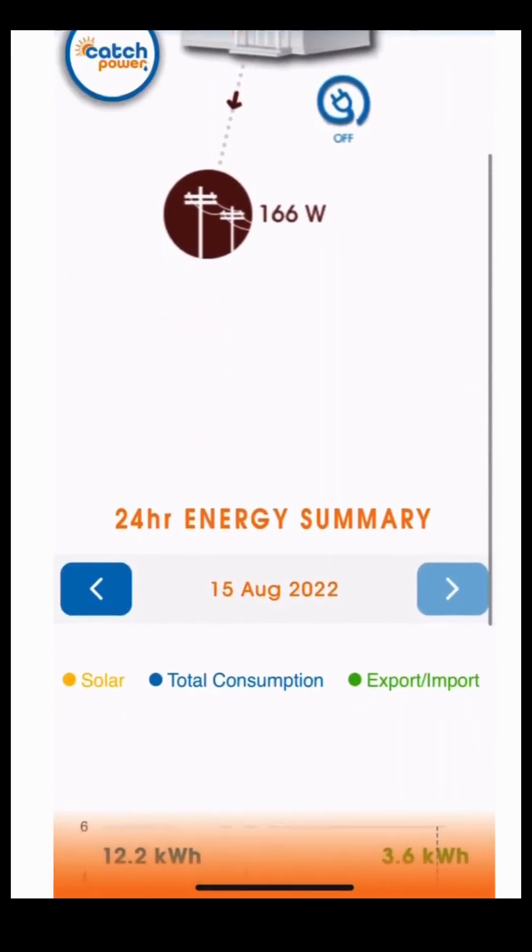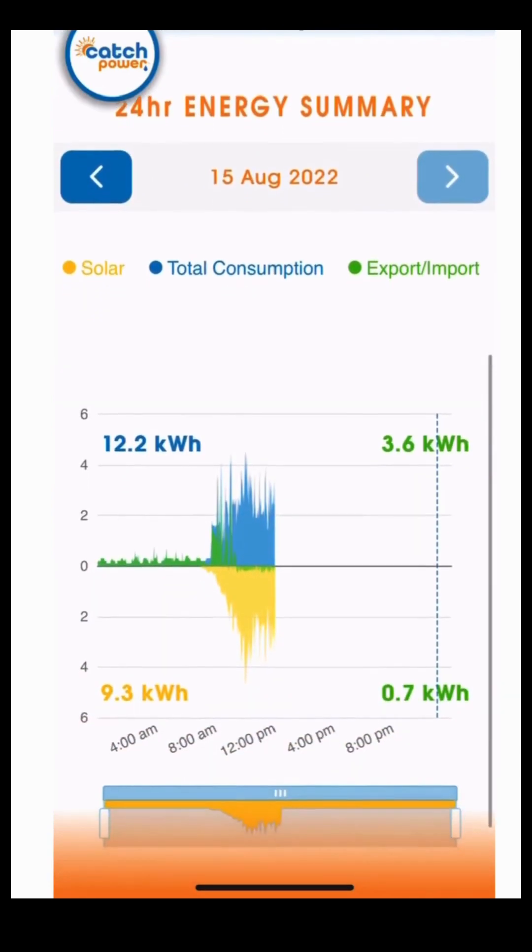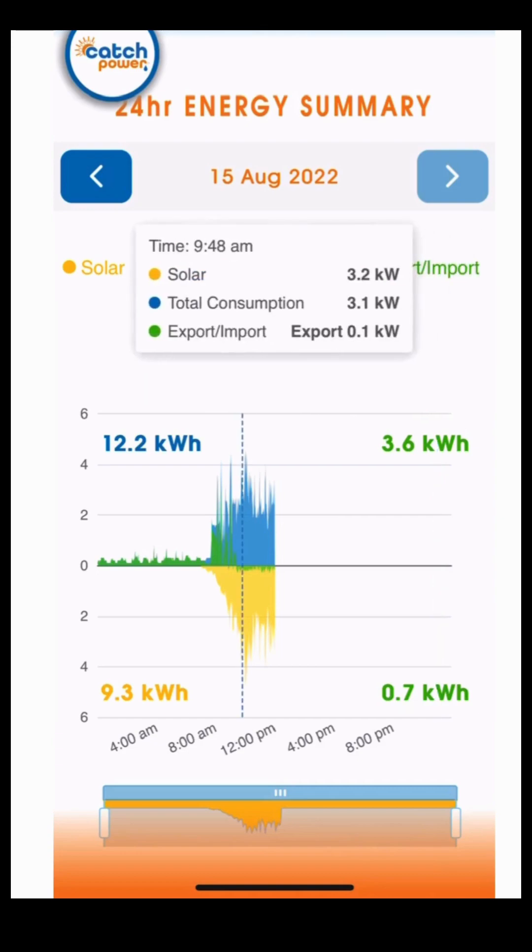As we scroll, we can see a 24-hour energy summary of your property. This gives you an overview of your home's solar generation, total consumption, your export and import to and from the grid. We can touch on any part of the graph to bring up a timestamp and see exactly what was going on at that point. You can also see daily values on each of the corners of the graph, giving you a clear overview of your home's usage for that day.